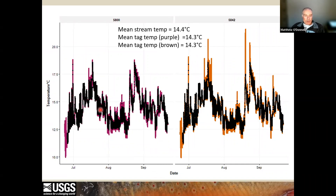When we look at two fish from 2021 and add stream temperature as the black dots, the point that they just did whatever the stream was doing is reinforced by the lack of deviation of fish temperature from stream temperature. If anything, the fish on the right showed some minimal preference for warm water in July and again in August. The average stream temperature over the summer was 14.4 degrees, and the average temperature each fish experienced was 14.3 degrees — so not very different.